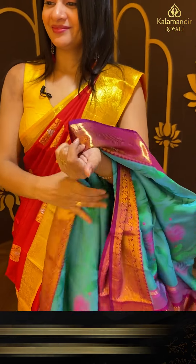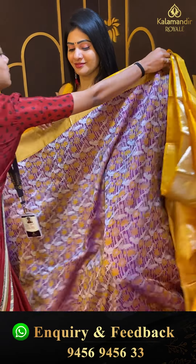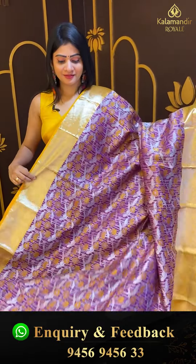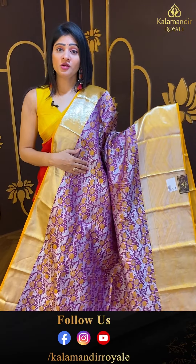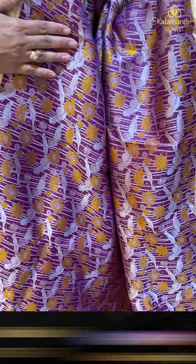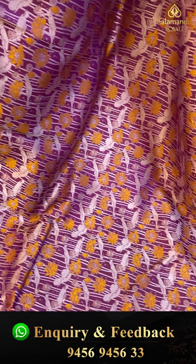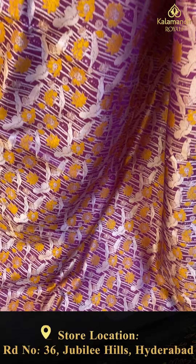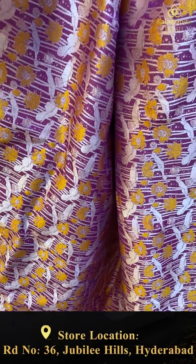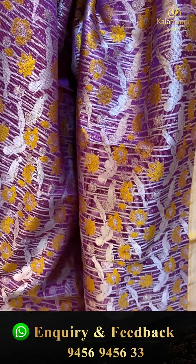So grand — it's in purple color, with thread weaving and different designs, florals and inlines.